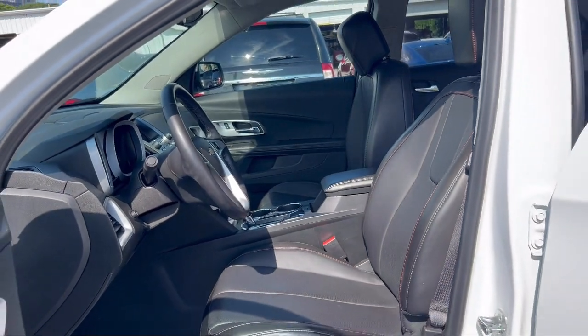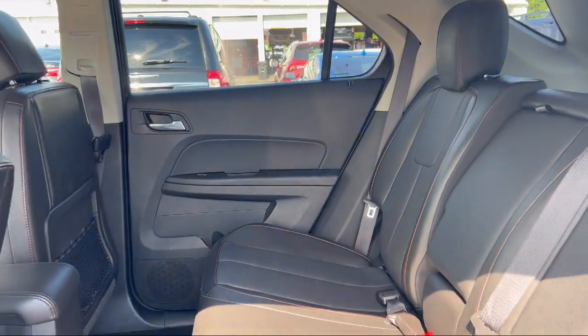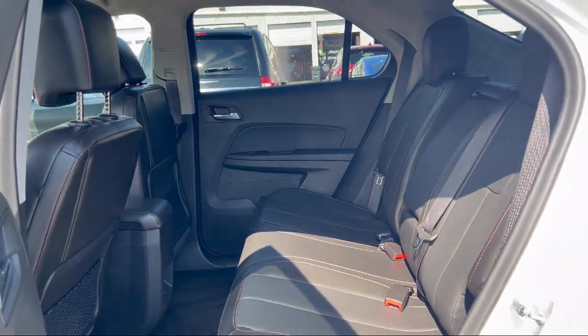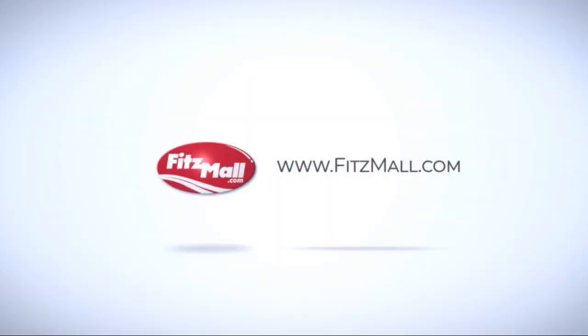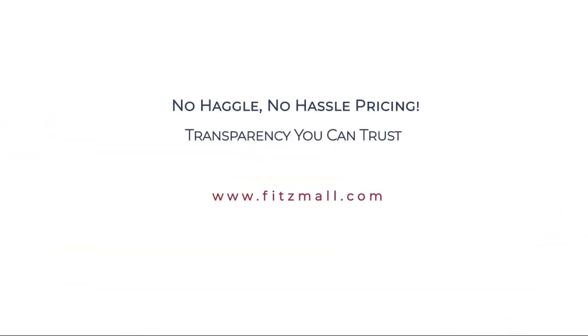Every Fittsway used vehicle we sell gets the Fittsway Checkout. It's a comprehensive inspection by our highly skilled technicians. And we'll provide you a copy of the inspection report and a Carfax vehicle history report, so you'll know as much about the vehicle as we do.